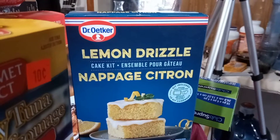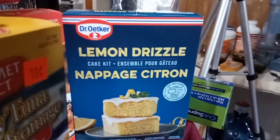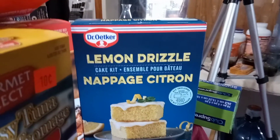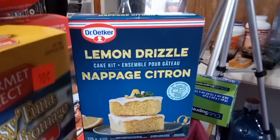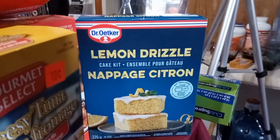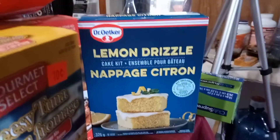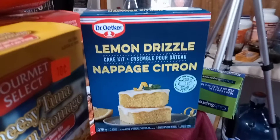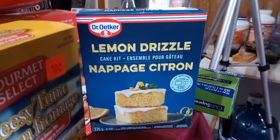I also bought the lemon drizzle cake mix. I tried this before and I loved it — the icing comes with it and it's delicious. You can really taste the lemon in this cake. It's a little dry, so you eat it with tea or coffee. It's a nice little cake for tea time. I'm going to try that out again and show you guys what it looks like and maybe make something different with it.